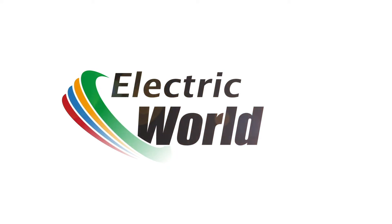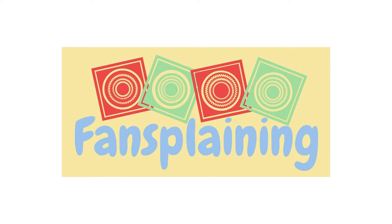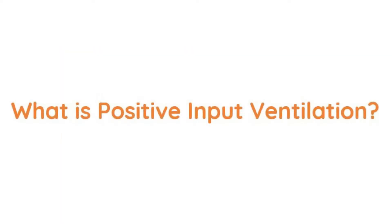Welcome to Electric World TV for another installment of Fansplaining. Today we ask: what is positive input ventilation?